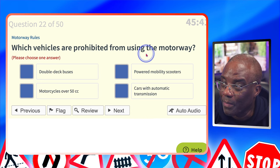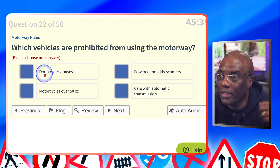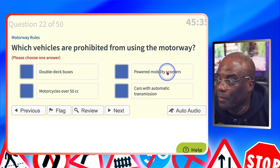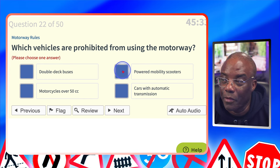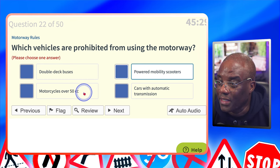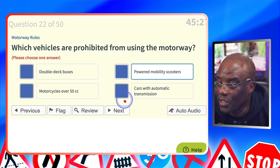Which vehicles are prohibited from using the motorway? Double deck buses? No. Powered mobility scooters — the disabled buggies? Yes. Motorcycles over 50cc? No. Cars with automatic transmission? No.